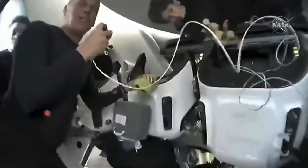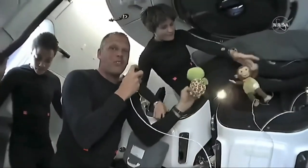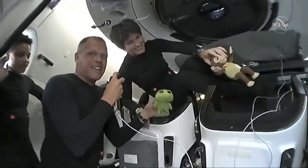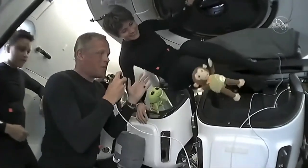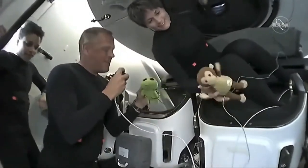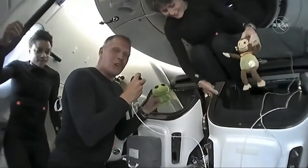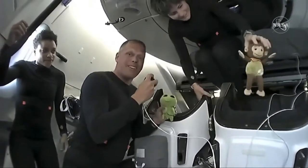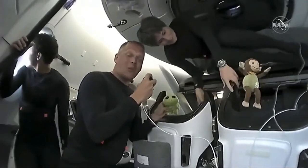One of the questions we often get asked about is the significance of our zero-G indicator. It may look like we have two, but rest assured, we have one. Samantha and I had the honor of allowing our kids to choose our zero-G indicator. We went to our daughters, and my daughter chose Zippy the turtle — it's one of her favorite and oldest stuffed animals. We brought Zippy along for the ride; he has been training with us for months. We have a photo gallery of all the training events he's attended along with us.